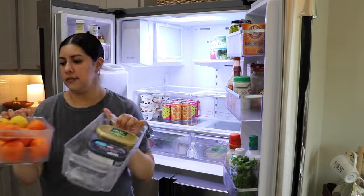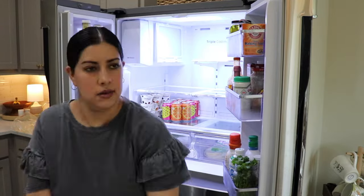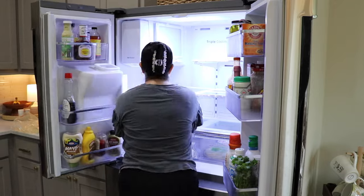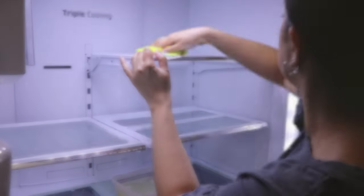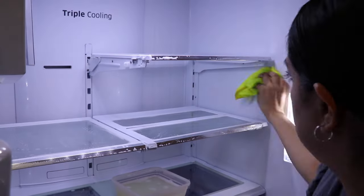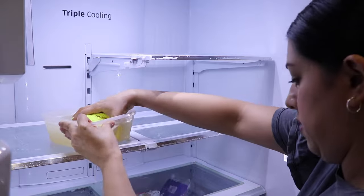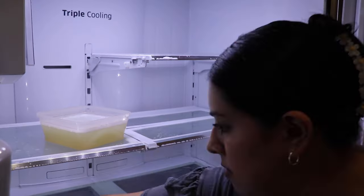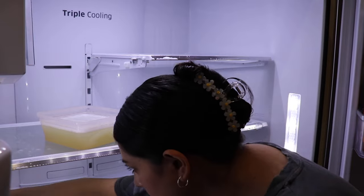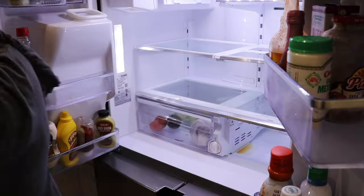Now moving on to cleaning out the fridge. This had been on my to-do list for a while, so I'm glad I got it done. I'm removing everything and then I'm going to wipe it down with hot soapy water first, then a clean cloth. I also removed the bottom drawers to give them a wash. I ordered a drink organizer from Amazon recently which helps keep things more organized — I'll link any organizers I use down below.